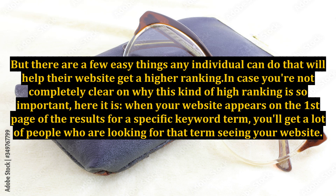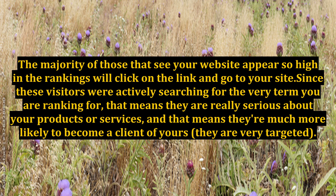In case you're not completely clear on why this kind of high ranking is so important, here it is. When your website appears on the first page of the results for a specific keyword term, you'll get a lot of people who are looking for that term seeing your website. The majority of those that see your website appear so high in the rankings will click on the link and go to your site.